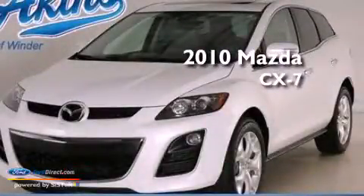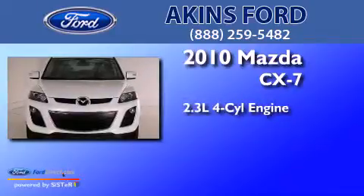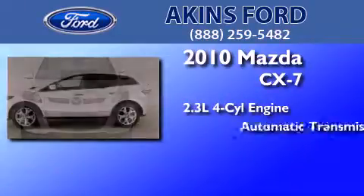This is a 2010 Mazda CX-7. It features a 2.3-liter four-cylinder engine and an automatic transmission.